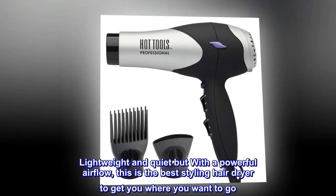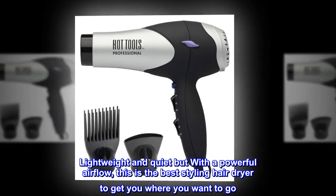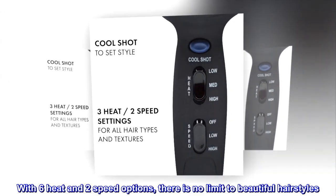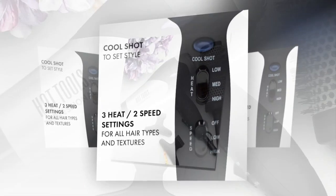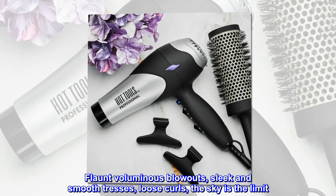Lightweight and quiet but with a powerful airflow, this is the best styling hair dryer to get you where you want to go. With six heat and two speed options, there is no limit to beautiful hairstyles. Flaunt voluminous blowouts, sleek and smooth tresses, loose curls — the sky is the limit.